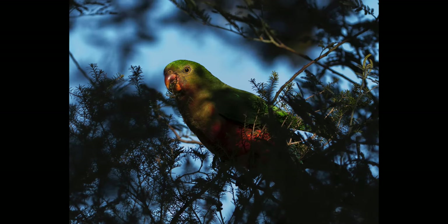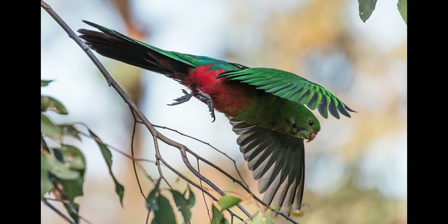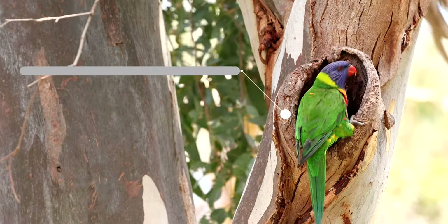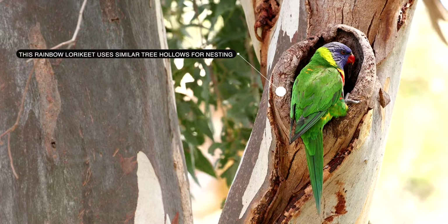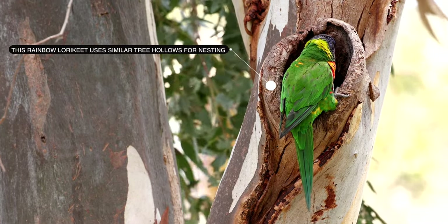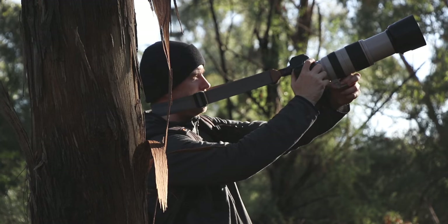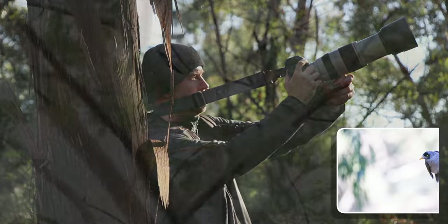The king parrot mostly forages in trees for seeds and fruit. They normally lay their eggs on a bed of decayed wood dust at the bottom of a deep hollow in the trunk of a tree. Often the entrance to these hollows is high in the tree, up to 10 meters, but the eggs are near the ground about half a meter above ground level. In the video I'm about to show you, one was foraging while being pestered by a rather aggressive noisy miner. Enjoy!